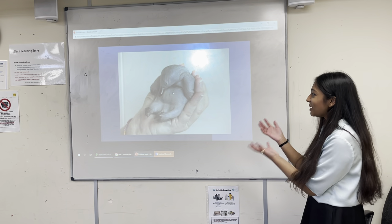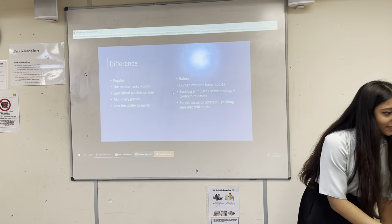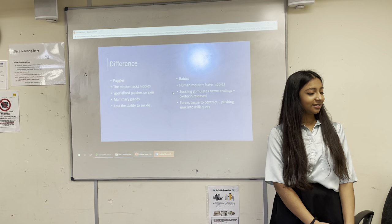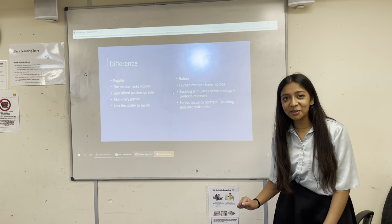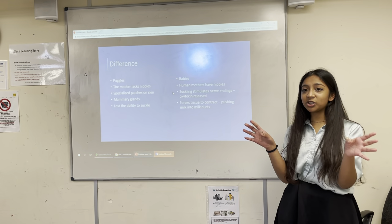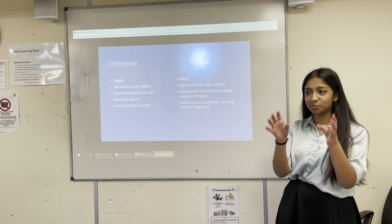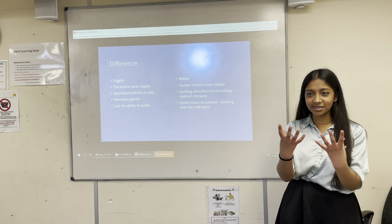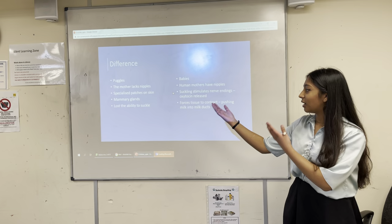A baby echidna is called a puggle. The difference between puggles and human babies includes how they are fed. Echidnas do not have nipples — instead, the mother has special patches on her skin with around 100 to 150 pores through which milk is released. This is also the main reason echidnas don't have teeth — rather than grabbing a nipple with teeth or gums, the puggle latches onto the skin patch using its long sticky tongue to feed.